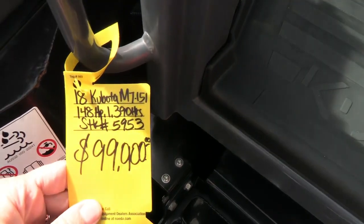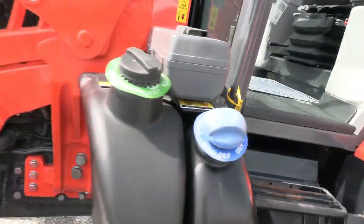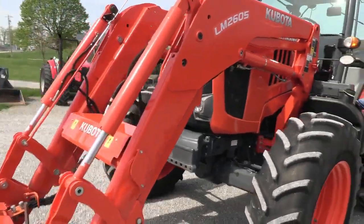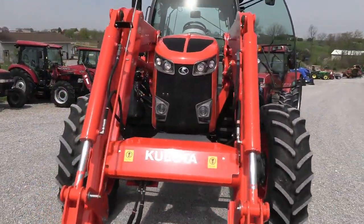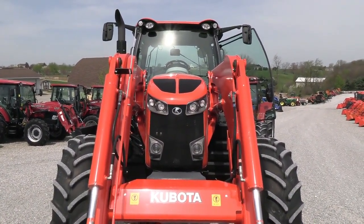We do take trades and offer financing for qualified customers. We can also arrange delivery within the US. We have approximately 150 used tractors on our yard. If you have any questions regarding this tractor or any of our other used tractors, please contact us at masttractor.com.